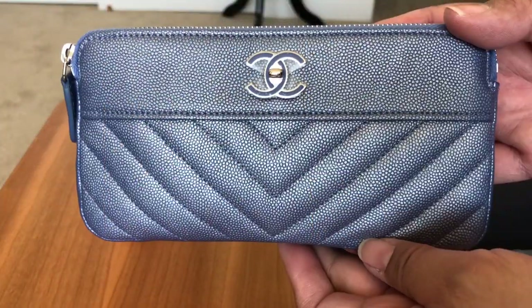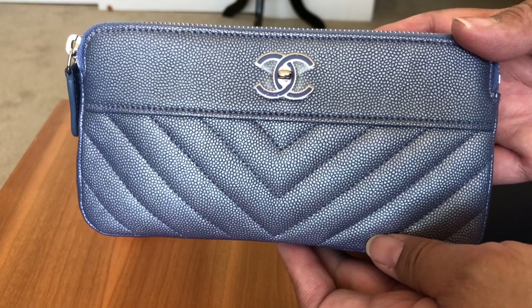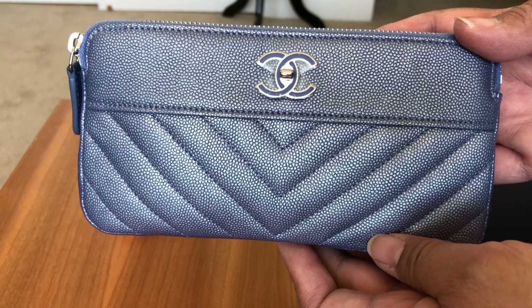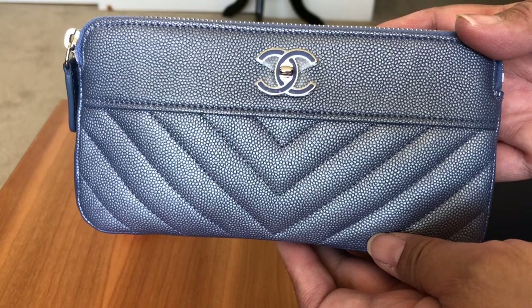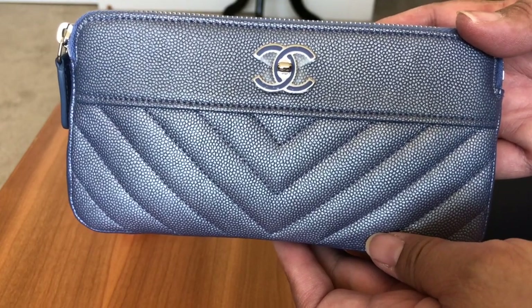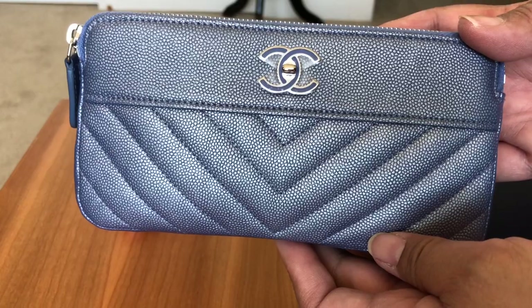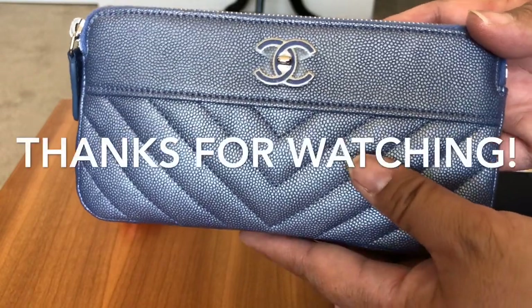I hope you enjoyed this video. If you like videos like this and would like to see more on what fits inside different bags I own, I'd love it if you mention it in the comments below. If you liked this video, please give it a thumbs up and consider subscribing. Thanks for watching — have a great day, bye!